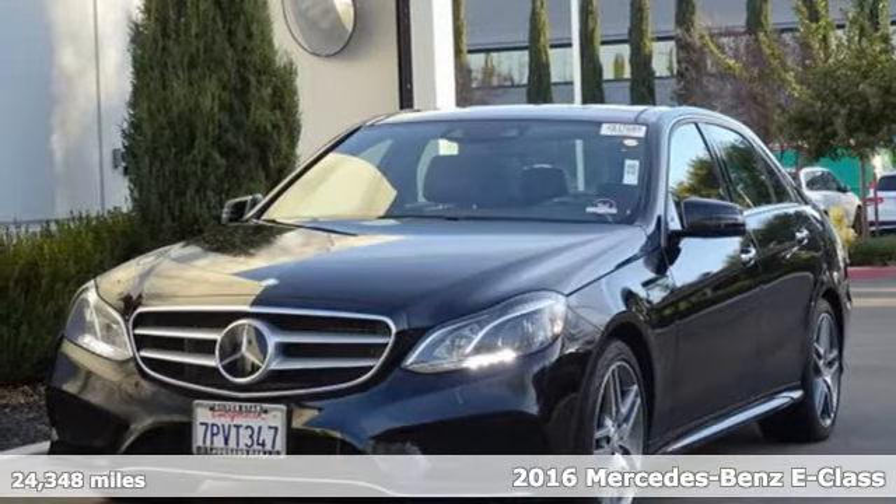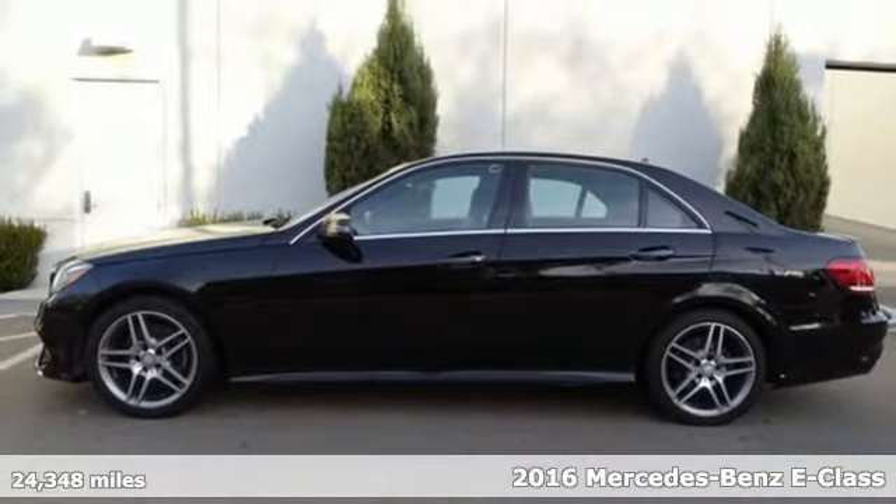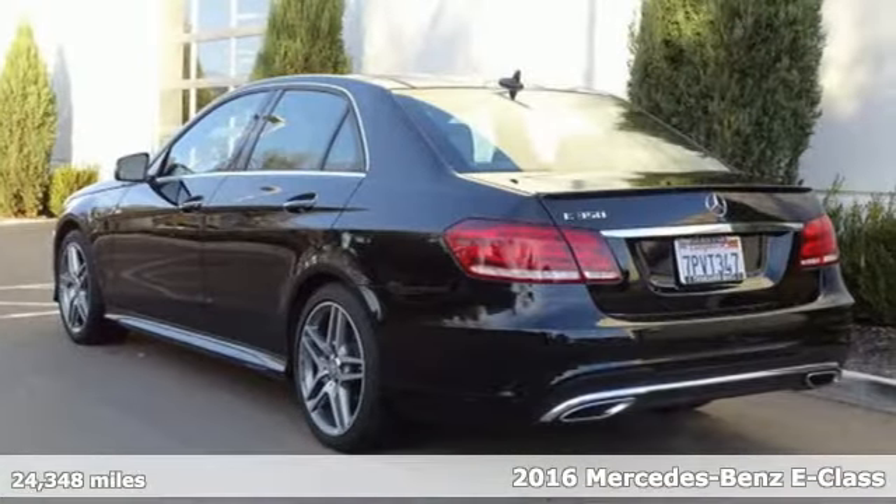It's a certified 2016 Mercedes-Benz E-Class. To get the best, get a Mercedes-Benz, and it comes with all the amenities you need.